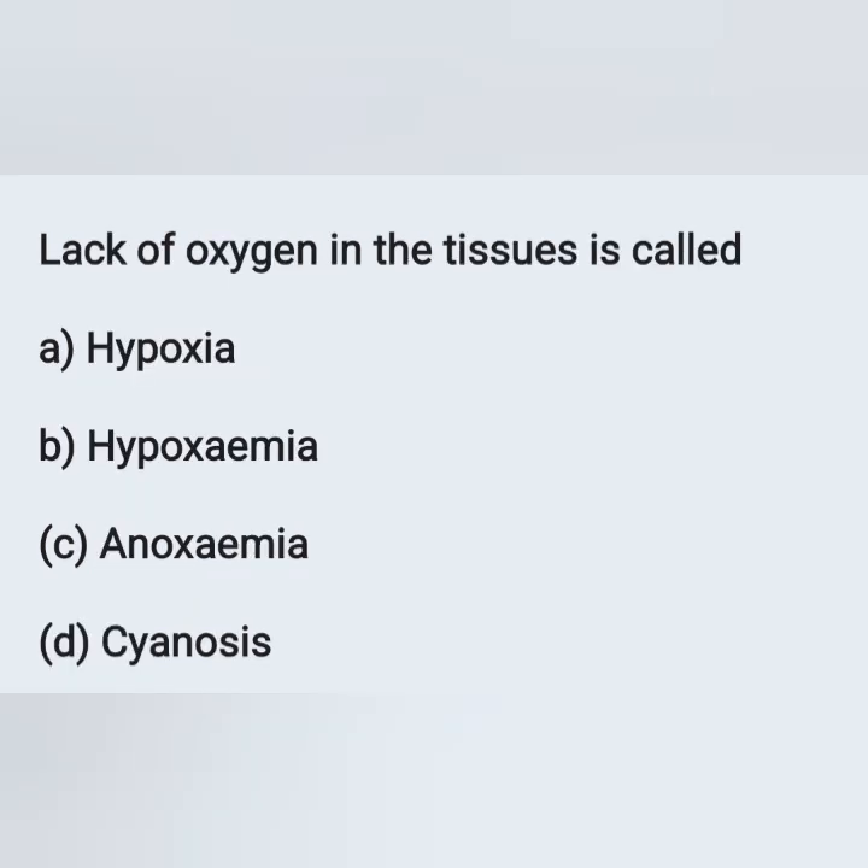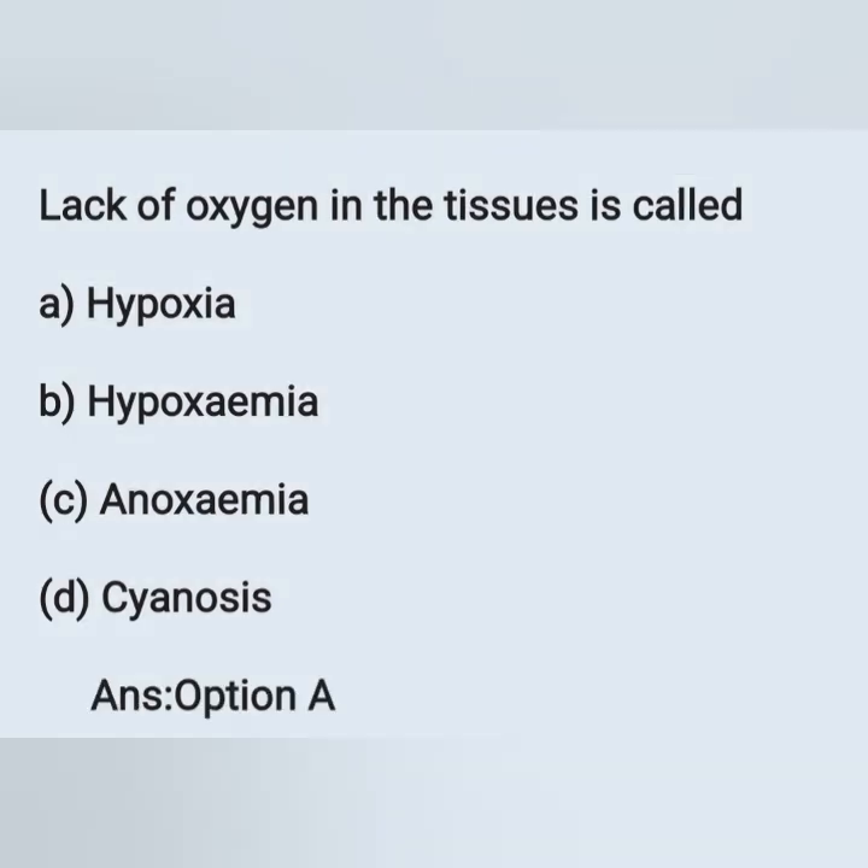Lack of oxygen in the tissues is called: A) hypoxia, B) hypoxemia, C) anoxemia, D) cyanosis. Lack of oxygen in the tissue is known as hypoxia — option A. Lack of oxygen in the blood is hypoxemia. Anoxemia means absence of oxygen in the blood. Cyanosis means blue discoloration of the body.